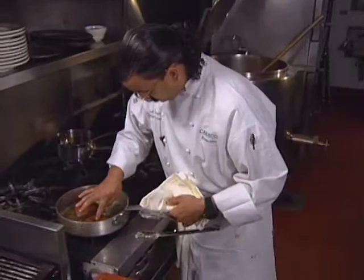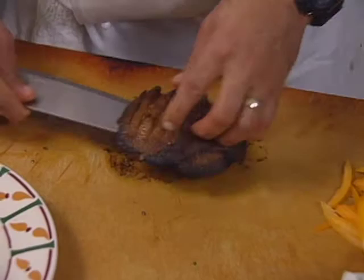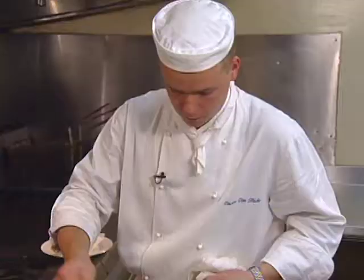The appetizer is prepared by Vince Tyler at Carlucci in Rosemont, a suburb of Chicago. It's a hefty portobello mushroom salad with a warm pancetta dressing.